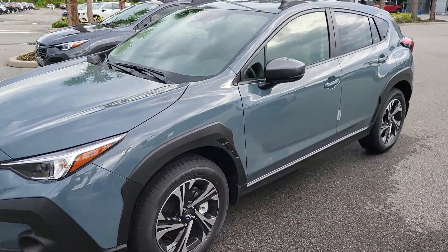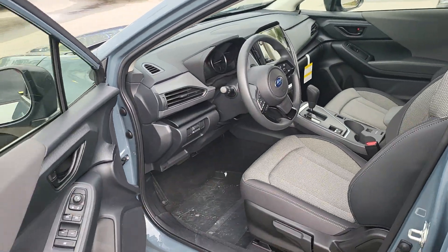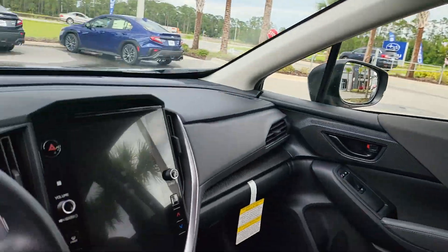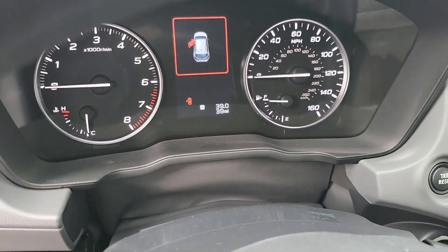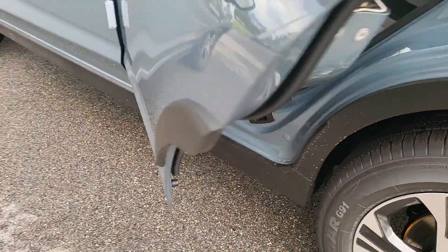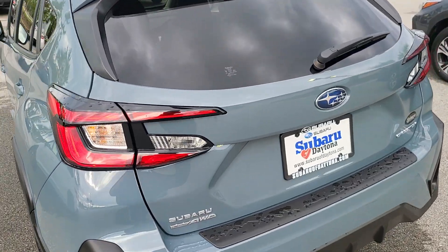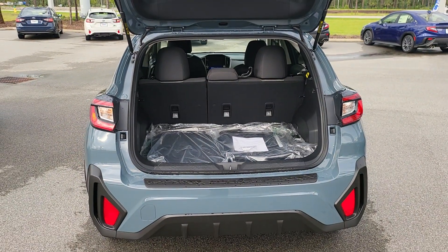So I have right here the 2024 Premium Crosstrek in Offshore Blue Metallic. Big 11.7-inch touchscreen on it. This one has 39 miles on the odometer. Nice huge trunk space on it.